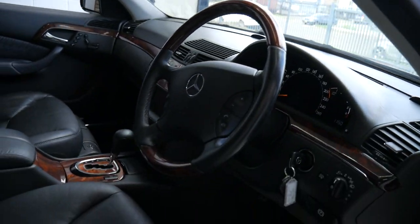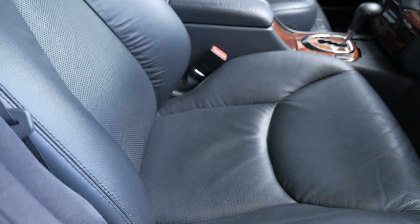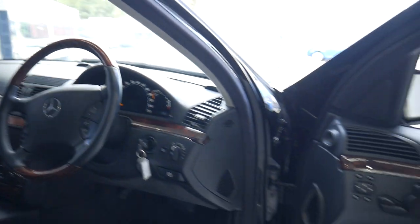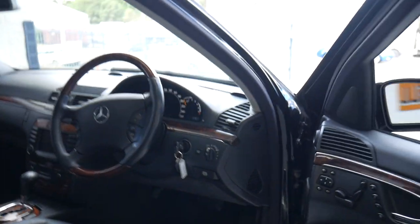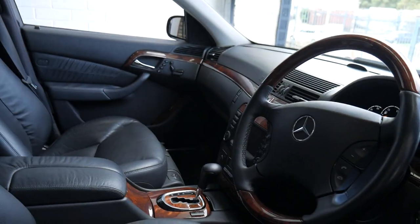It has a timber steering wheel. I'm just going to get it out into the sun in a minute so we can see just how good this interior is. The leather is so nice — it's just soft and it's not torn, it's not worn anywhere. It's got both the original keys and it's travelled about 164,000 kilometres.